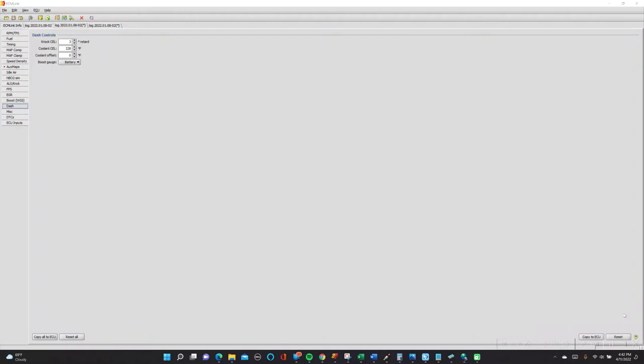Next, let's take a look at ECM-Link. ECM-Link is our tuning software of choice with the DSM — so for 1Gs and 2Gs, this is the tool that most people use. I like it a lot, it works very well. Now, in terms of NOC management and NOC indication, ECM-Link is very similar to ECU Flash in some ways.